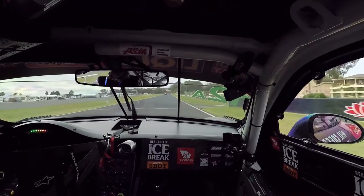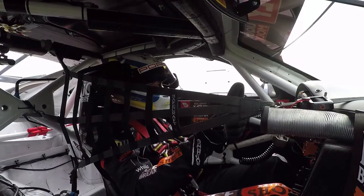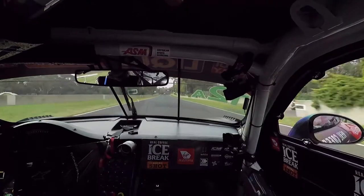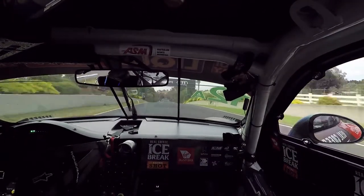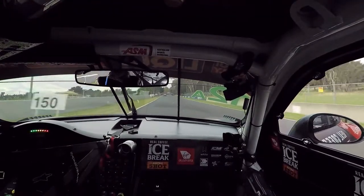Going uphill now and trying to really be pinpoint on all your gear change lights, making sure that you get every last kilometre up this hill. Very, very steep, and even as you crest a brow, you go down a hill and then straight back up.